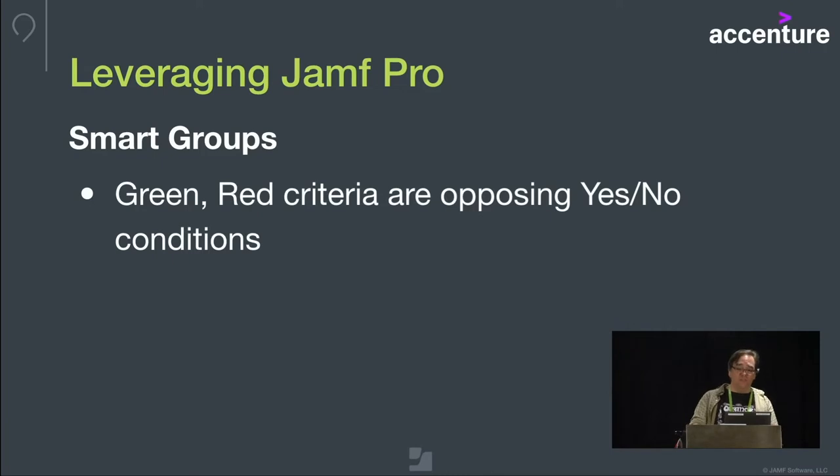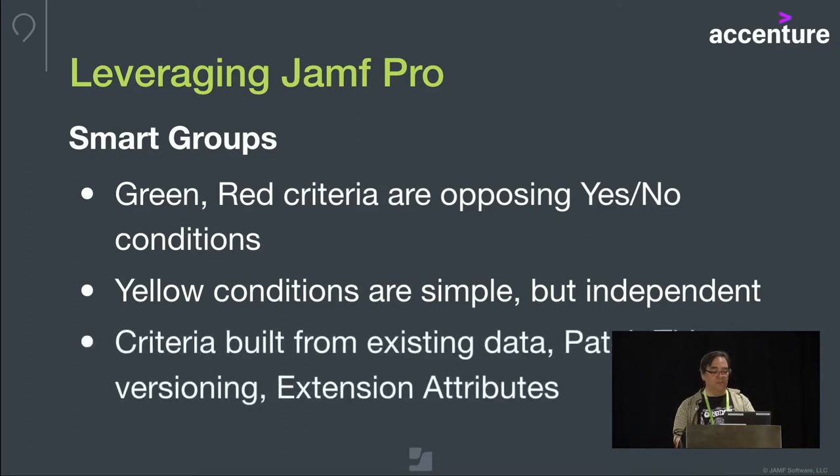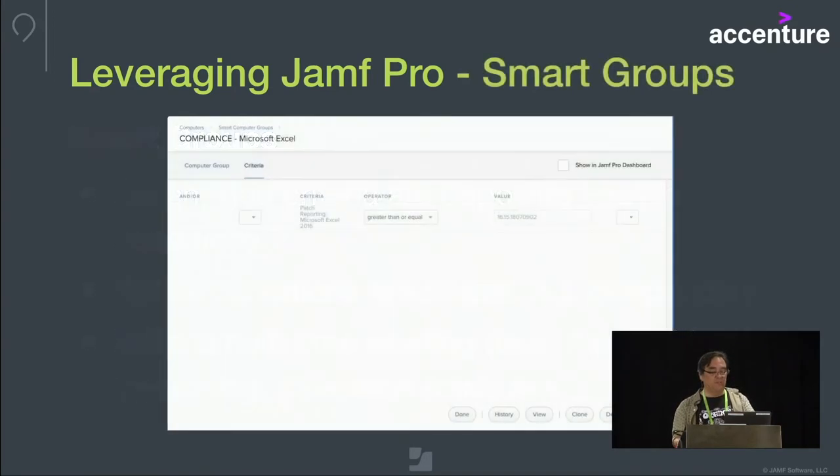The smart groups we're using for scoping: green and red are meant to be opposing yes or no conditions — am I encrypted or not, is my firewall on or off. The yellow conditions we want to keep simple and usually independent. Just keep them simple; the simpler they are, the less likely they are to misfire and give you trouble later on. We're building the criteria from existing data — some of these are patch title versioning, and some are special extension attributes.